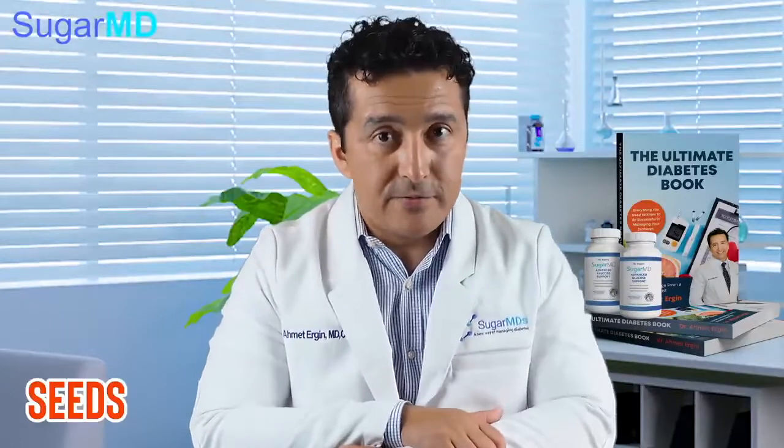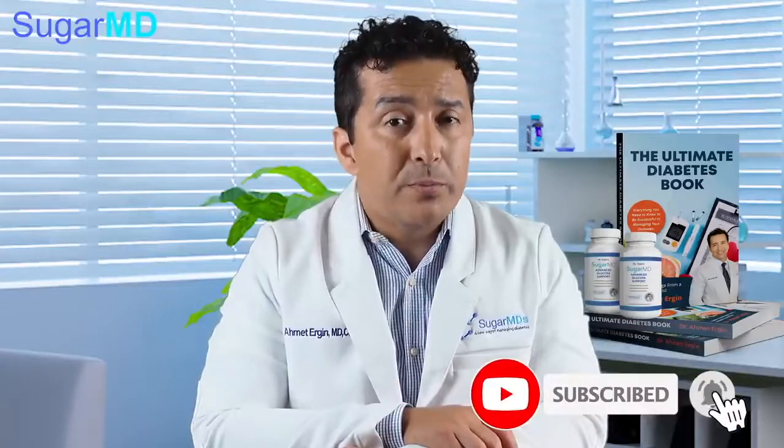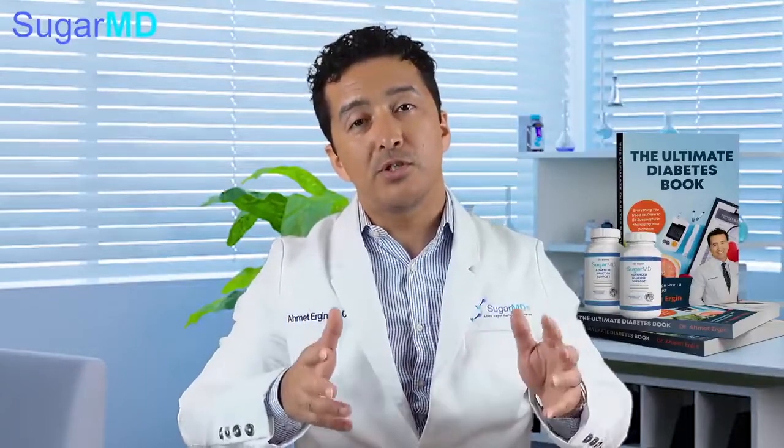Flax seeds and chia seeds are also excellent. Chia seeds are great for a breakfast pudding and are good for diabetes. They are very high in fiber, magnesium, and potassium, making them very good for blood pressure as well. Last but not least, beets are very, very good. You can add beets to salads, drink beet juice, or take beet capsules as a supplement. Adding beets really boosts your nitric oxide, which not only helps blood pressure but also helps with athletic performance.